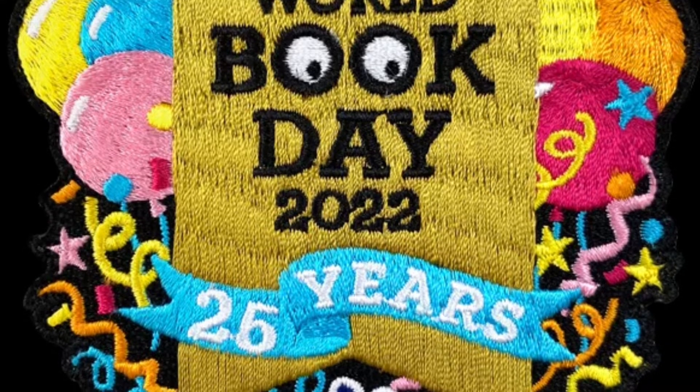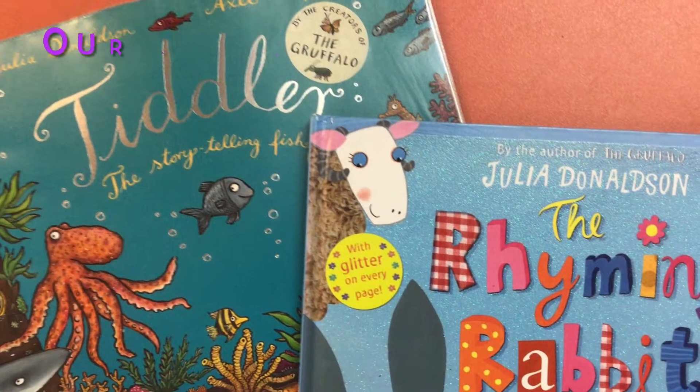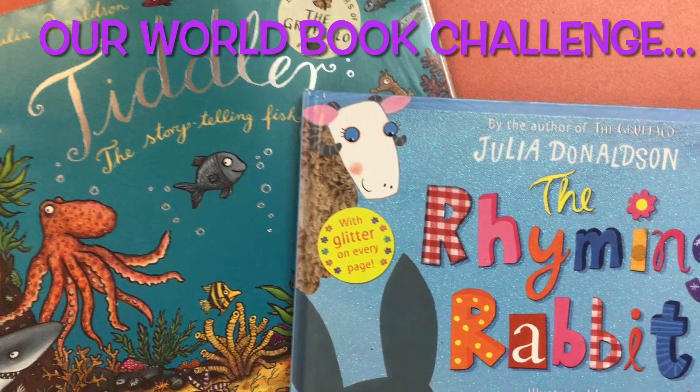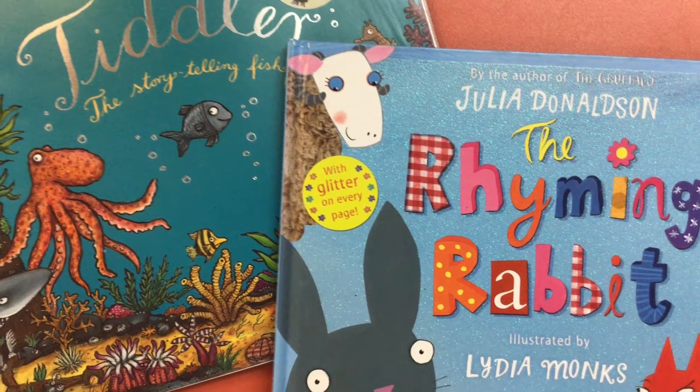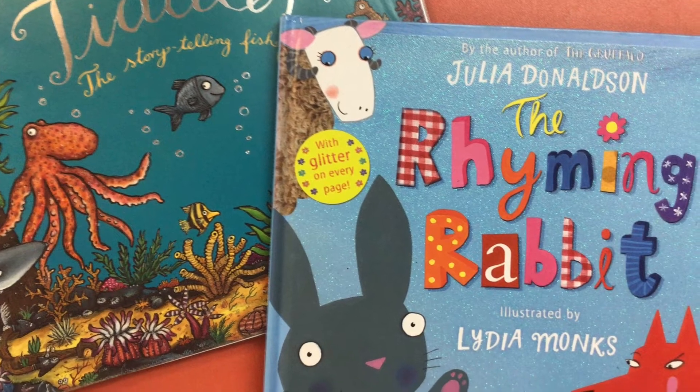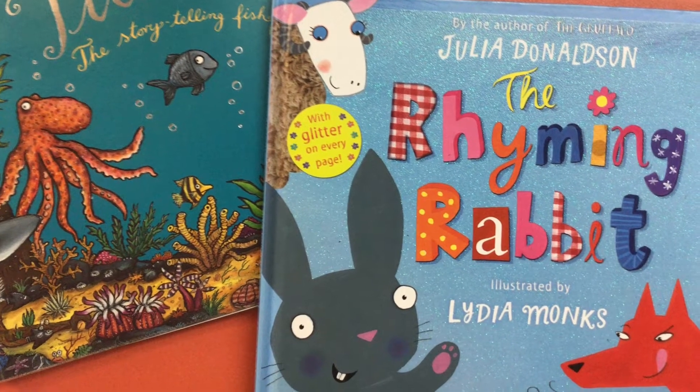We want to set you a World Book Day challenge called the World Book Day Cereal Box Challenge. Are you ready?